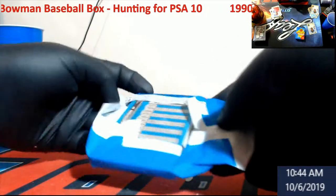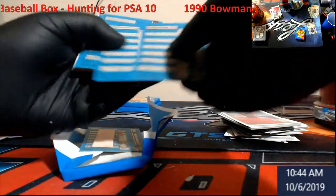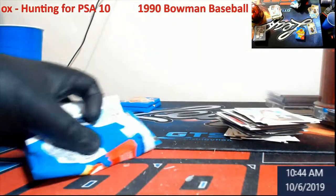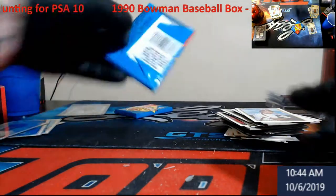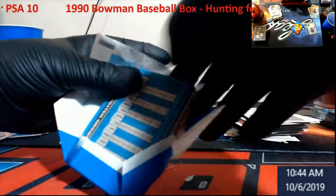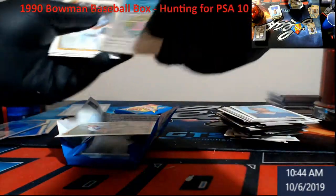I can't wait to get 320 packs of 89 Donruss — that is going to be insane. I still can't believe we hit two different razzes yesterday for 160 packs each. I was just hoping to maybe get one. When I hit the first two, I was like, 'man, if I hit this last one it's 480 packs.' But 320 is a big number to begin with.